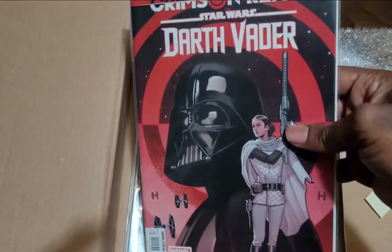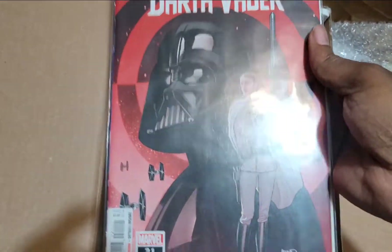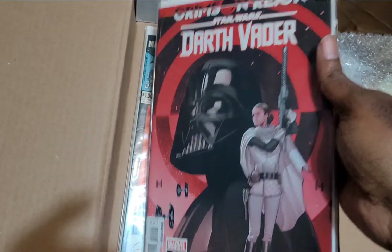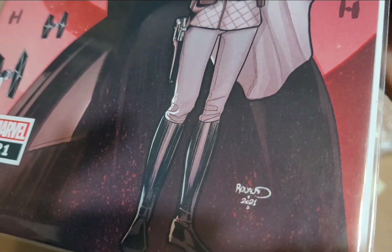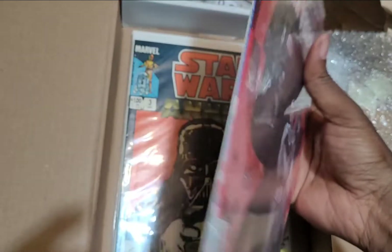Crimson Reign — this Darth Vader series. I don't know if you guys follow this one, but the covers on this comic have been really good. Let me see if I can see who did this one. Is that Rouse? I don't know, but this is a good one.